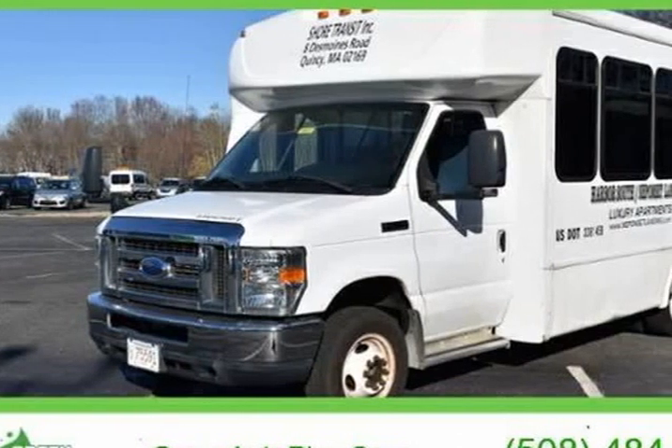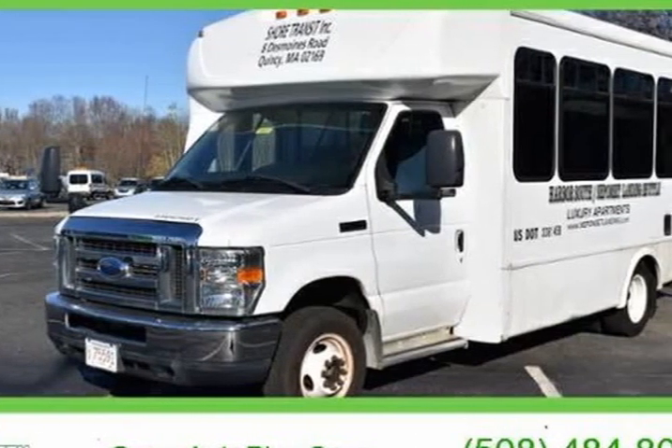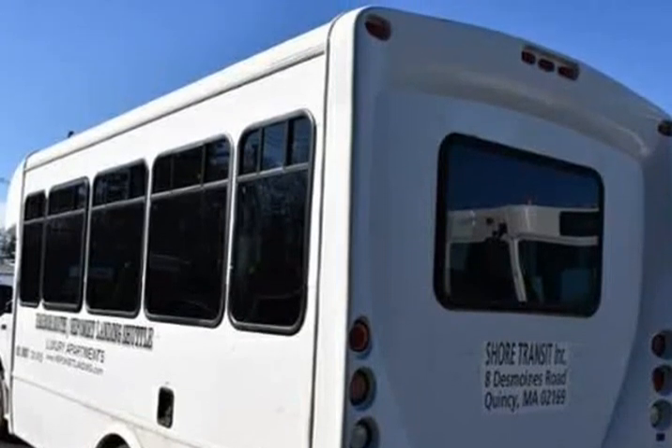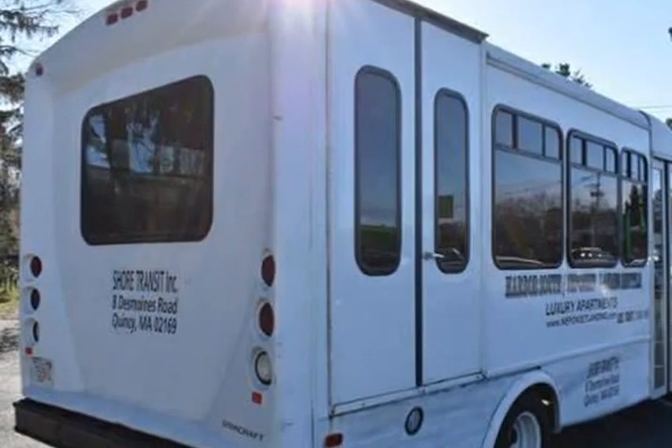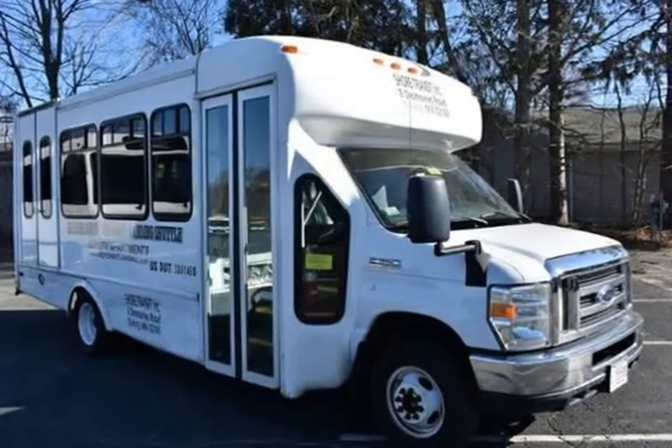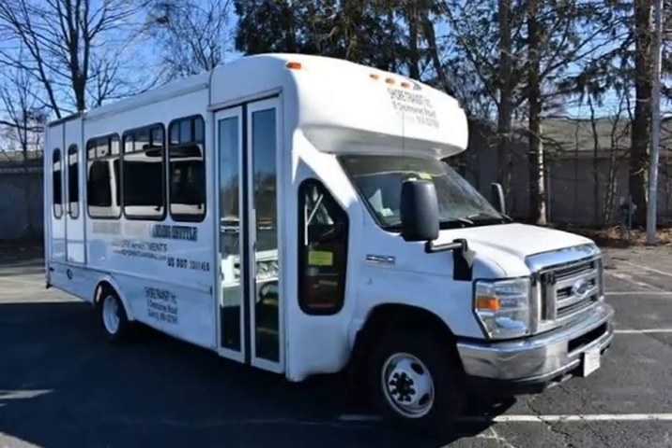This 2013 Ford E350 South Dakota is brought to you by Green Auto Plus. 2 speakers, 4.10 axle ratio, 4-wheel disc brakes, ABS brakes, air conditioning, AM/FM radio, auxiliary fuel board.